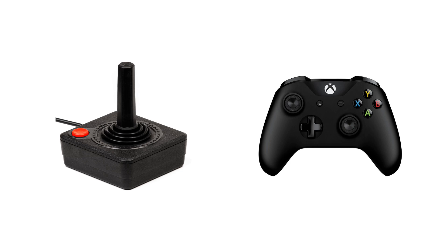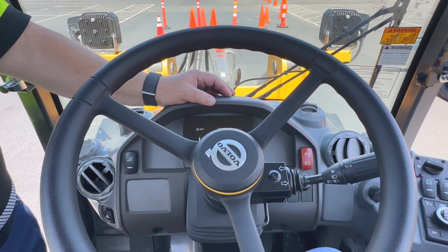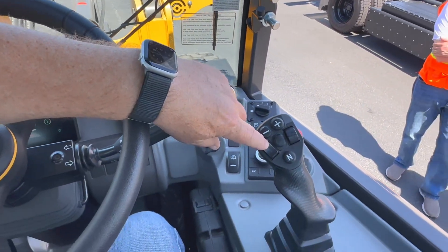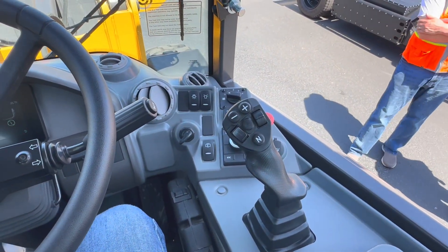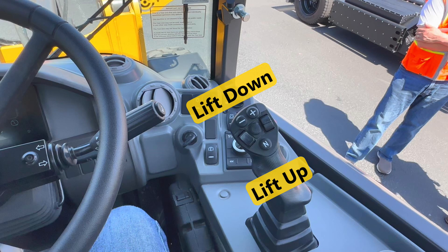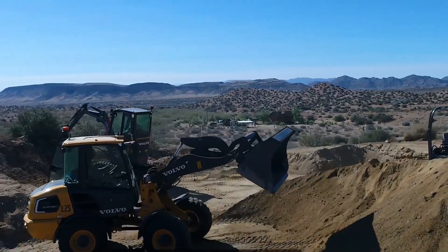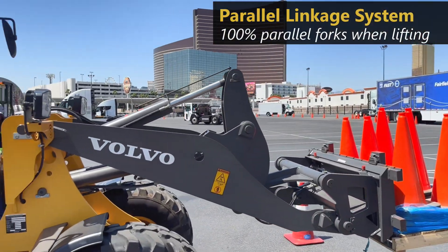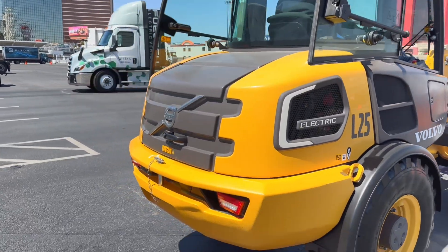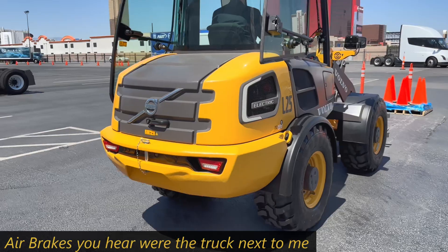To operate a vehicle like this at a work site, diesel or electric, requires certification. The steering wheel, brake, and accelerator do what you would expect. This toggle on the stick controls the direction of travel. The stick itself operates the boom arm — pull back or push forward to go up and down. Right or left pivots the forks up and down. If there was a bucket on the front, that would allow you to dump the load. This Volvo is nice because when you lift the load, it stays level. Some other equipment, you need to manually tilt the load back to prevent dropping it. In reverse, there's a warning tone. Larger equipment often has a backup camera, but in this compact loader, the visibility is really good.